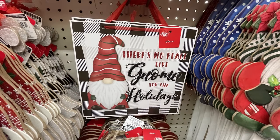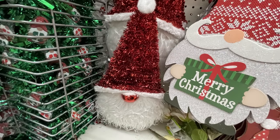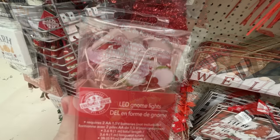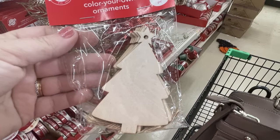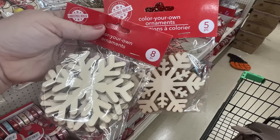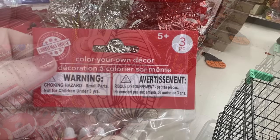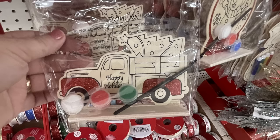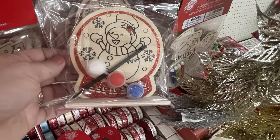There's no place like gnome for the holidays. They also have the tinsel gnome sign and the LED gnome lights — you get 10 of those and need two AA batteries. We have the color your own ornaments — there's a Christmas tree, some snowflakes, and you get eight or five depending on the ornament. There are gnome ornaments you can color — you get three of those. And they have DIY stands with wood pieces, paint, and a paintbrush — you get three paints, the little wood piece, and a paintbrush.